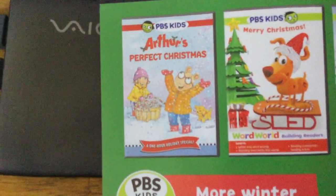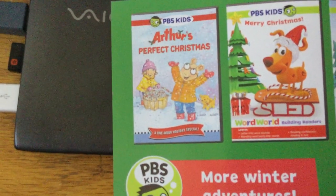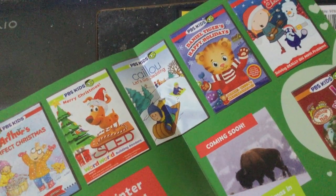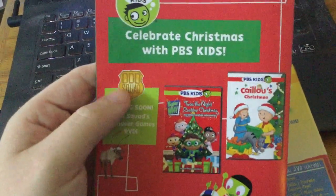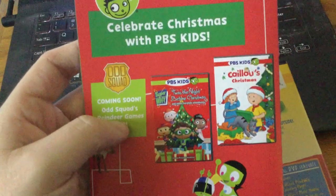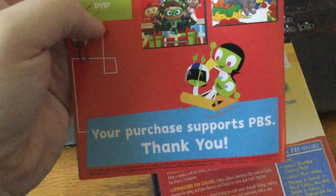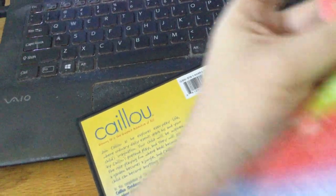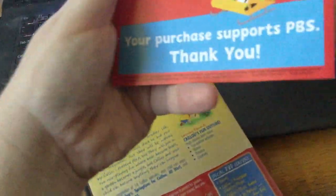I already have Arthur's Perfect Christmas on DVD as well. I don't have Caillou's Let's Go Sledding on DVD yet, but I'm hoping to get it soon. On the back it says, 'Celebrate Christmas with PBS Kids — your purchase supports PBS.' It was made in 2015.